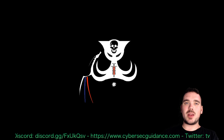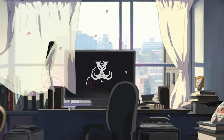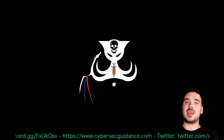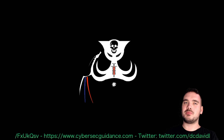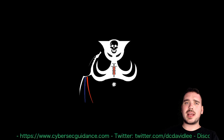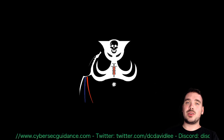Hey guys, it's DC here and today we're going to talk about how you can get experience while studying. What I'm talking about is job experience while you're studying — it's probably one of the most asked questions I've been getting recently. If I was starting out in the industry again and wanted to get some experience before trying to get a job, there are a few things you can do that will definitely help you out.